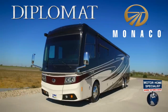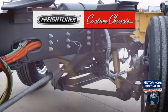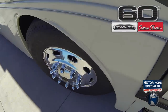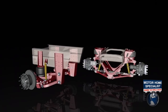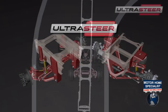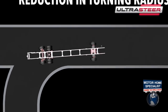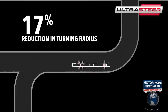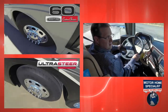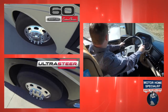A few of the truly unique features we here at Motorhome Specialist felt this coach needed when being updated included adding an independent front suspension system with a 60 degree wheel cut, and even more exclusively, the ultra steer passive tag axle that follows the coach's ideal turning path, resulting in an up to 17% reduction in the curb to curb turning radius. Combining these two features gives you unrivaled steering capabilities far superior to the industry norm.